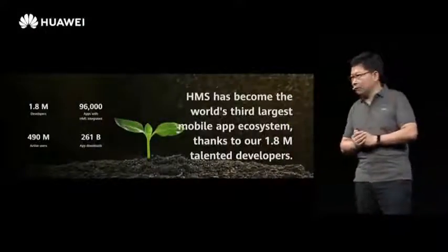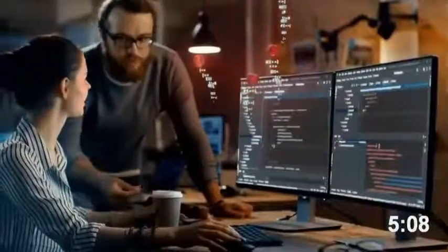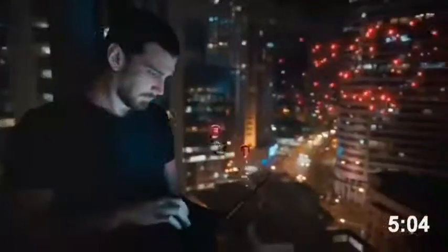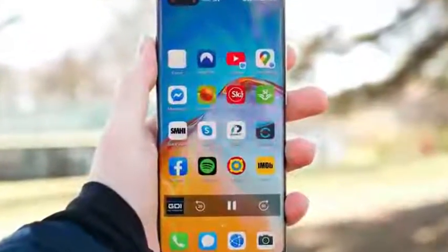Huawei says they currently have 1.8 million developers from around the world building stuff for HMS services, which includes Huawei's own App Gallery store and some other services. It took them a while to have that many people on board, and now they can actually take the full step in releasing Harmony OS 2.0 for their smartphones.